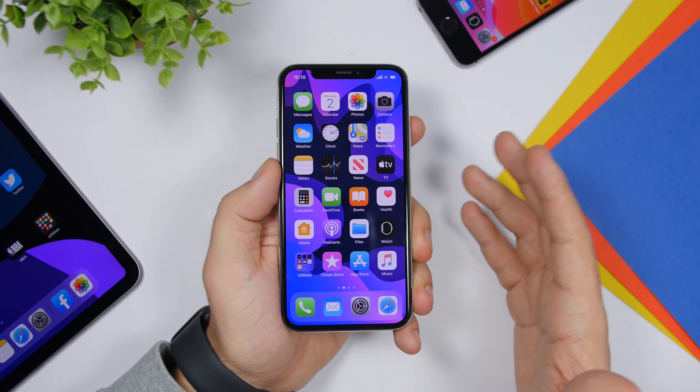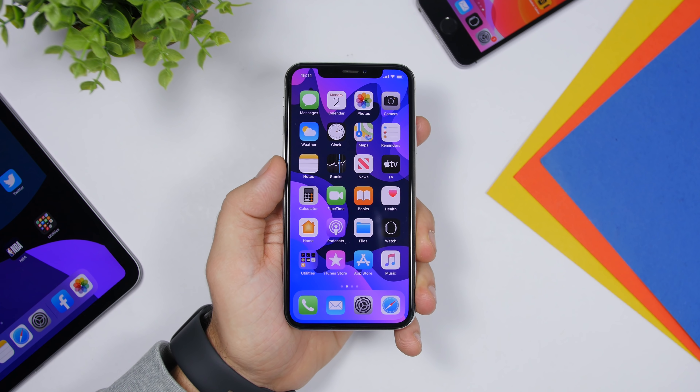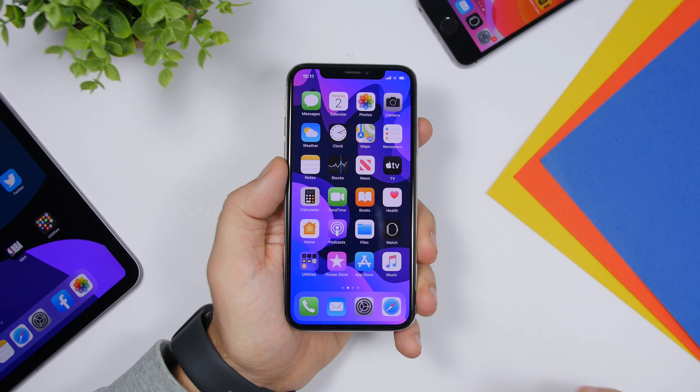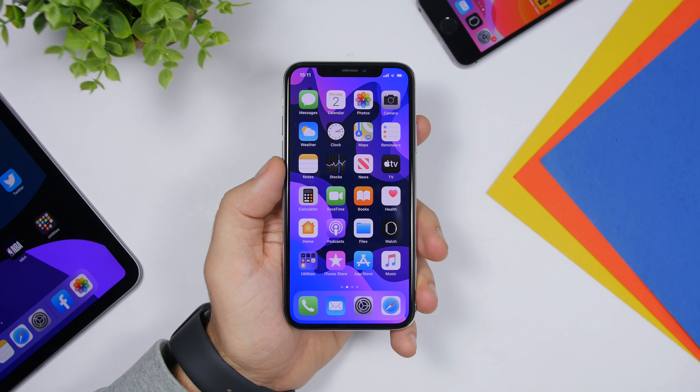Hey, what's going on everyone, this is Airyviews back with another video. Today I will show you guys 10 apps you must download on your device in December 2019. These are really awesome apps that are very useful as well, so here are 10 must-download apps for December 2019.